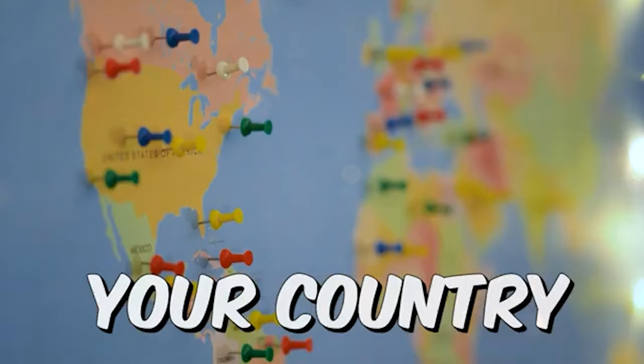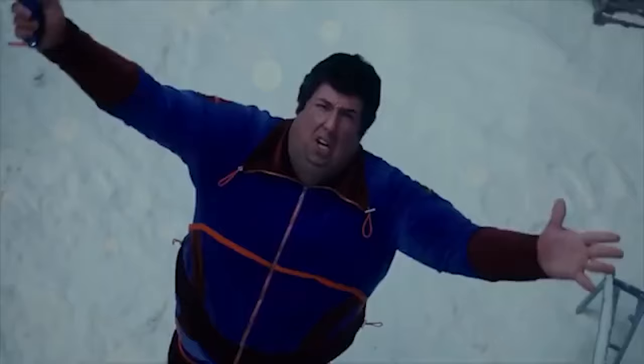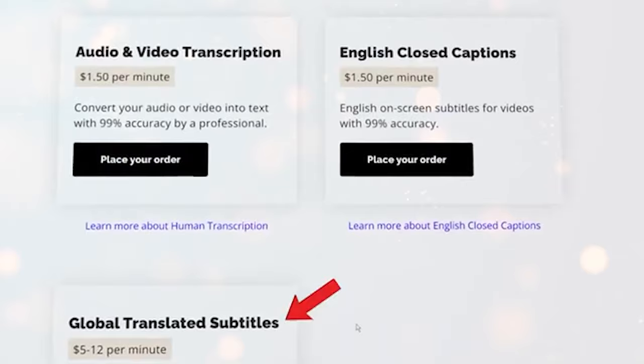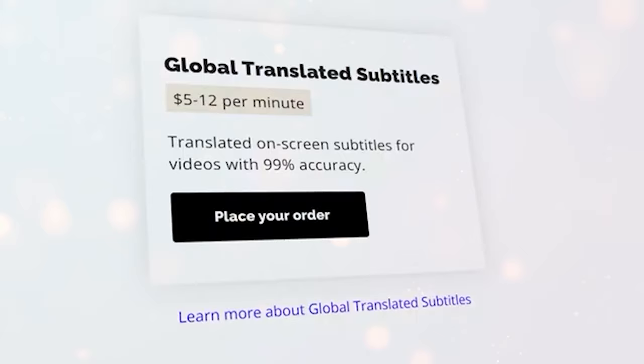So the name of this website is Rev.com. This is a 100% legit website, and if you never heard about it before, they already have over 700,000 users on this site. As you can see, there are different types of jobs available, like making English closed captions and translating subtitles. You can even make more money per minute here. So if you speak more than one language, this is another opportunity for you. You can even earn $5 to $12 per one minute.